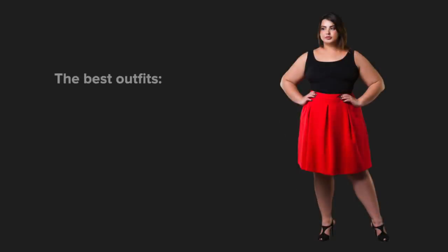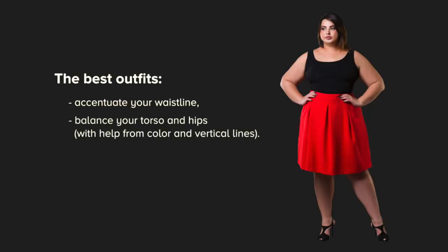Your best outfits are those that accentuate your waistline and balance your torso and hips in case they look a little heavy. You achieve that with the help of color and vertical lines. Let's discuss what items will fit your body type best.